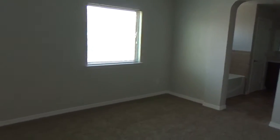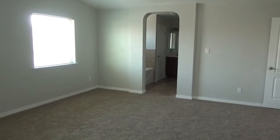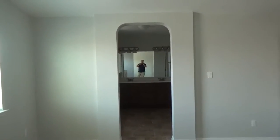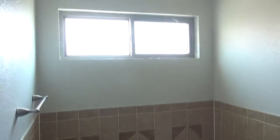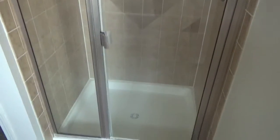It opens up to your bathroom. This is a really good size master. As we come into the bathroom, you've got a garden tub, a separate stand-up shower — that's really nice. And that's a really good size walk-in closet.